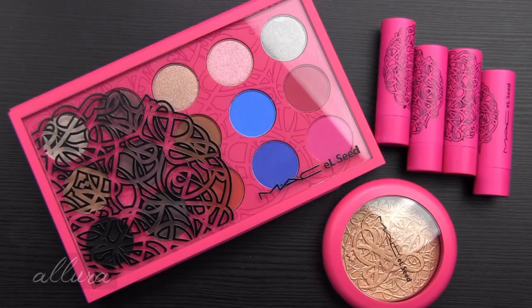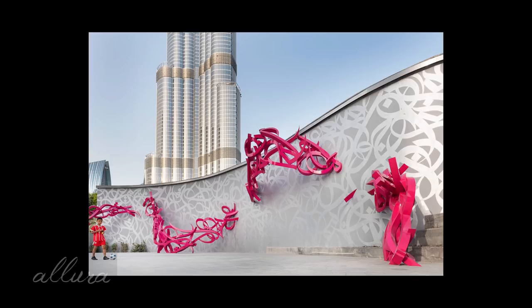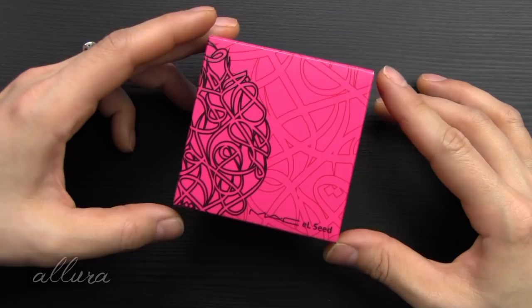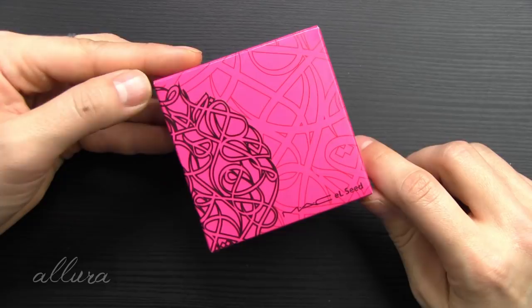MAC El Cid emboldens you to take control of your own image. El Cid seems to be a very interesting artist, inspired by Arabic writing and merging that with artistry and design, and you can see that reflected not only in the packaging of this collection but also the bright colors. On the note of packaging, I wanted to show the inside compacts and the outside box packaging — it is bright pink with accented red and black, very eye-catching.